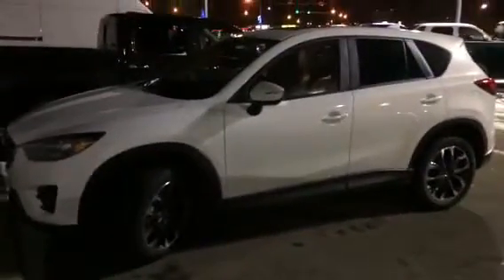Hey Ali, Jared Abrams here from LA Mazda. Just wanted to give you a quick look at the 2016.5 CX-5 GT — white in color, beautiful vehicle.